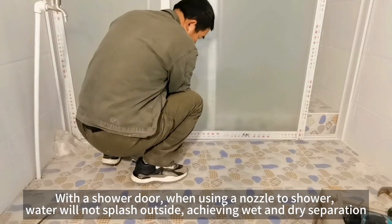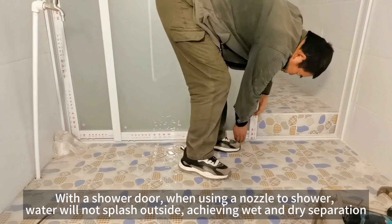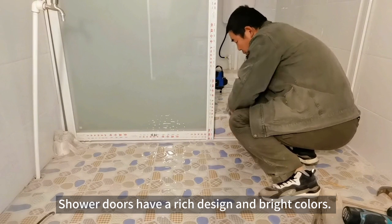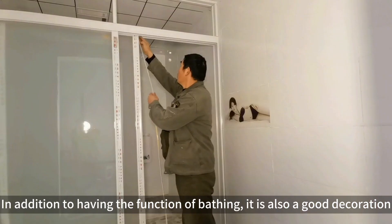With a shower door, when using a nozzle to shower, water will not splash outside, achieving wet and dry separation. Shower doors have a rich design and bright colors. In addition to having the function of bathing, it is also a good decoration.